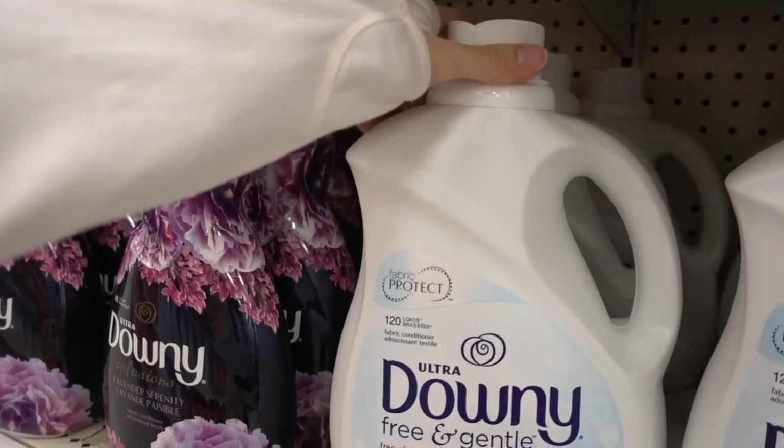Did you guys know that dragon fruit is the same thing as pitaya? It's like they've rebranded the fruit to be pitaya to make it sound more super-foodie. Also, don't use fabric softener - this will worsen things for eczema.